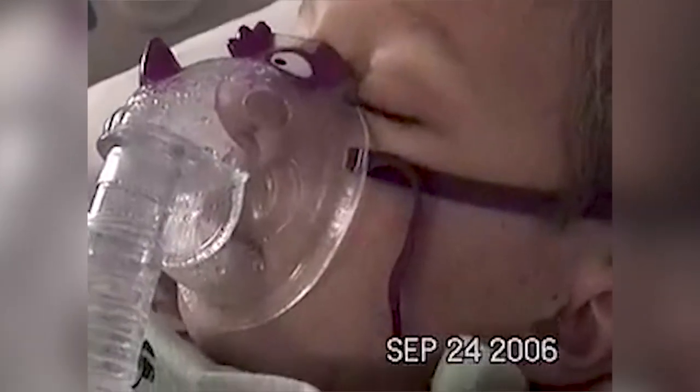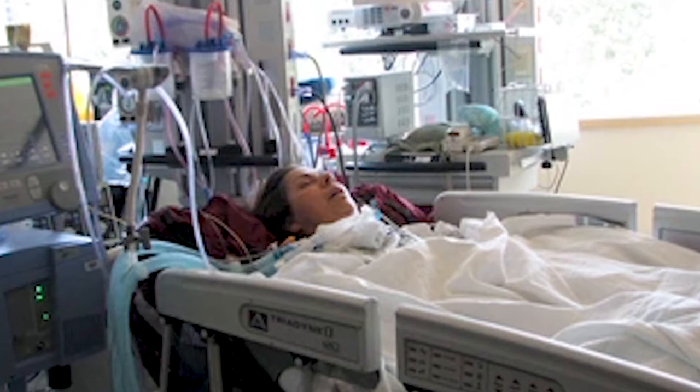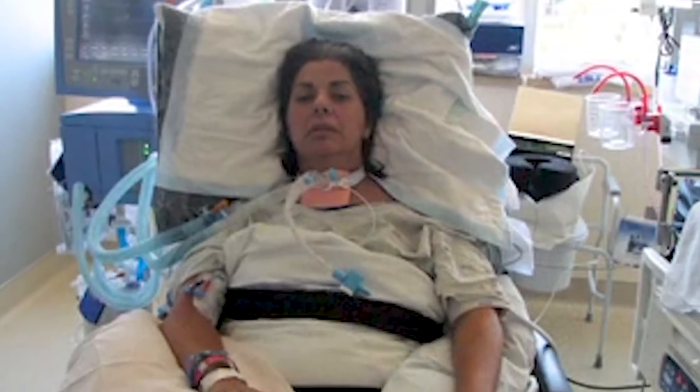We represented a woman several years ago who drank raw milk and developed a Campylobacter infection. That turned into a rare syndrome called Guillain-Barré syndrome, in which she became completely paralyzed and had to breathe with the help of a machine.